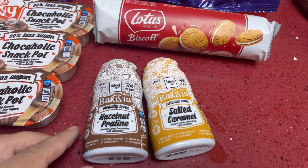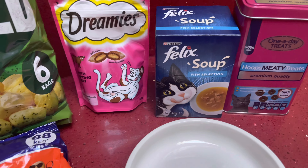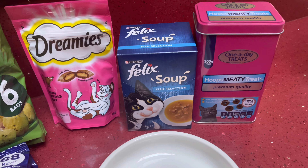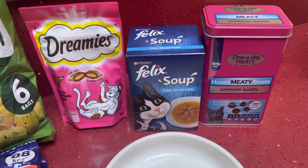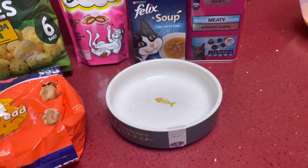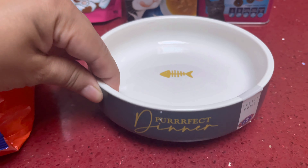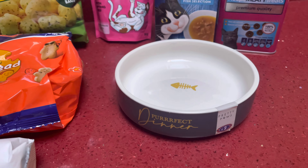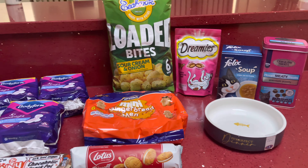Mini gingerbread men for 75 pence, some Lotus biscuits which were a pound, and then some syrups in hazelnut and salted caramel. Of course we had to get some cat treats, and she really likes this Felix soup in the fish selection — I think that was £1.49. We also picked up a little bowl for her which was really cute and only two pounds.